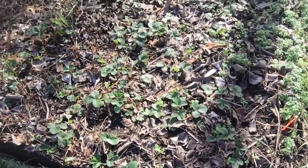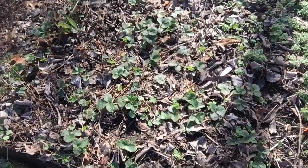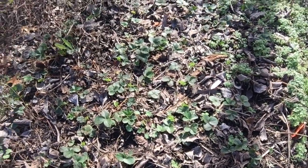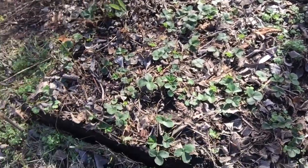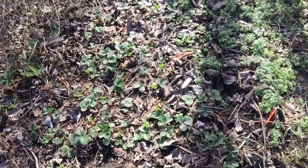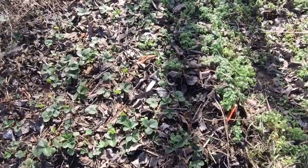Hello everyone, this is Deborah with Hello My Garden. It's in the 40s today and a little cold for me, but at least it's sunny. We were lucky — we had some 70-degree days, which is abnormal for January in North Carolina, but now the cold weather is back.